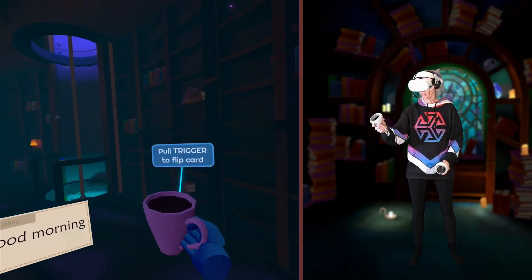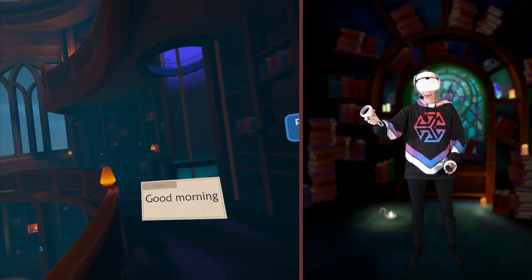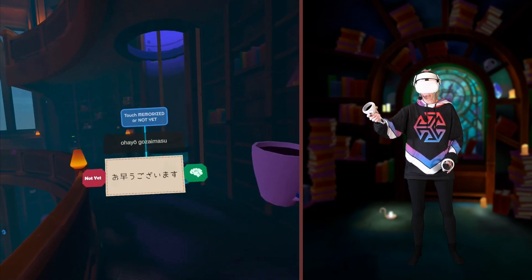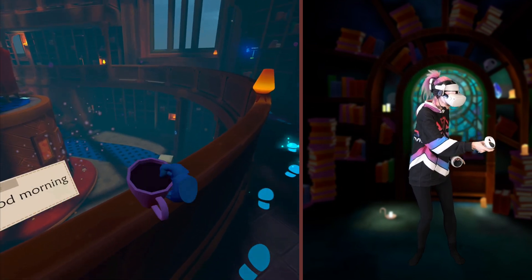Good morning! Cup of coffee in the morning. Ohayou gozaimasu! Don't spill!